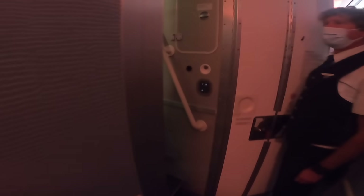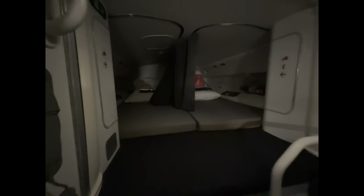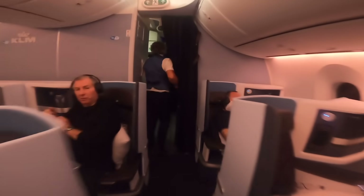Next, a rare treat. The crew kindly offered to show me an area of the plane many have not seen nor knew existed — the upstairs crew rest areas, both at the front and back of the aircraft. First up is the pilot rest area at the front of the business class cabin, with a reclining seat. There are two beds with privacy curtains. There is, however, a much larger crew rest area at the back of the plane — let's go there now.